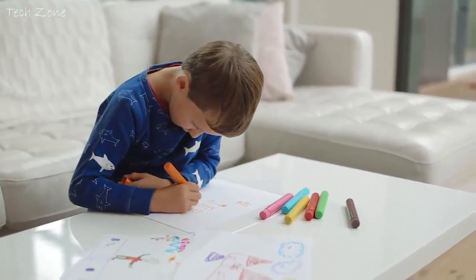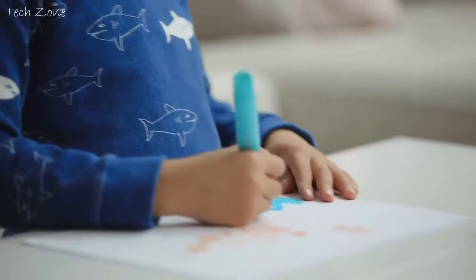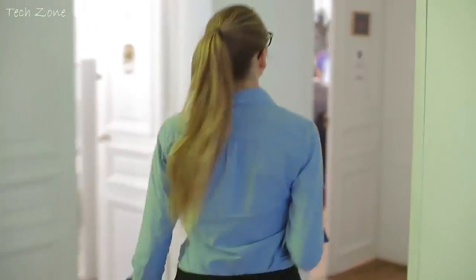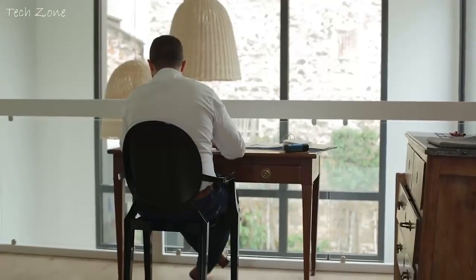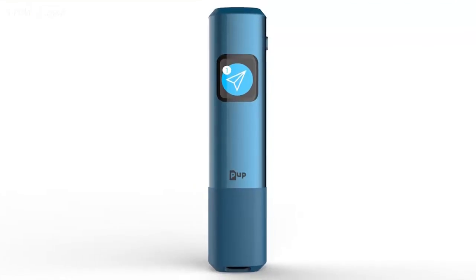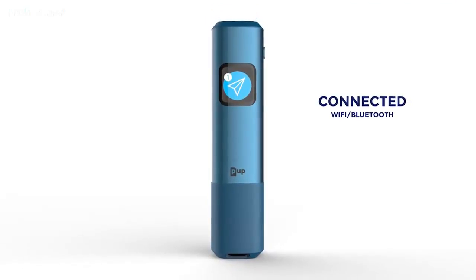In some situations, paper will always be best for unleashing our creativity. And sometimes we just need technology. Choosing between paper and computer is a matter of context. Today, we can have the best of both worlds. The PUP is the first ever connected pocket scanner.